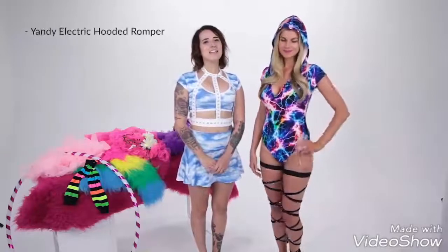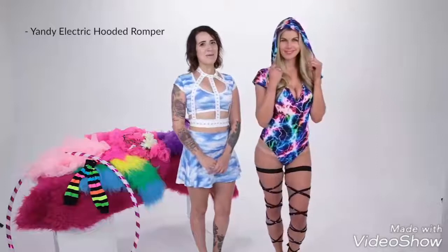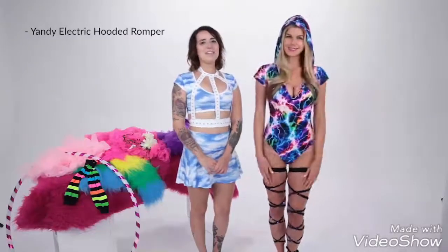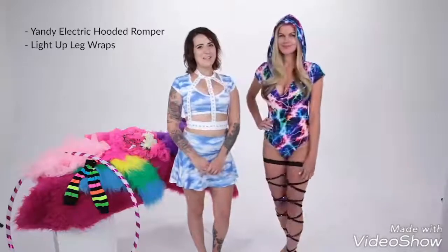Next up is one of our favorite trends, the hoods. Our Yandy electric hooded romper features a soft V neckline, short sleeves, and an attached hood in a bold and bright lightning pattern. The cheeky cut back with light-up leg wraps makes a striking look. Welcome to the neighborhood!